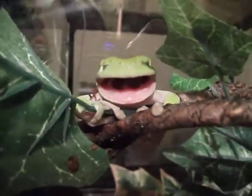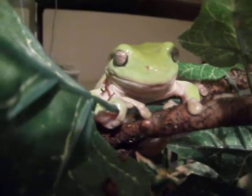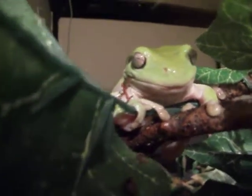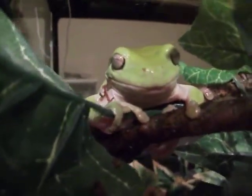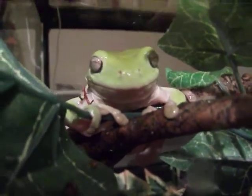Hello everybody. I was just wanting to show you that my white tree frog is shedding. I didn't know what was going on with her and then I remembered that they shed like that. If you see on the side of her mouth, that's slime, and when she opens up her mouth — see it moving in — she's swallowing it.